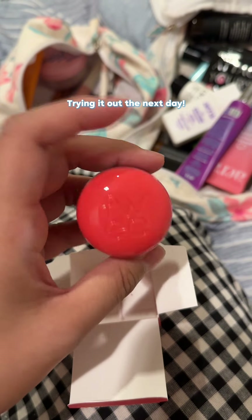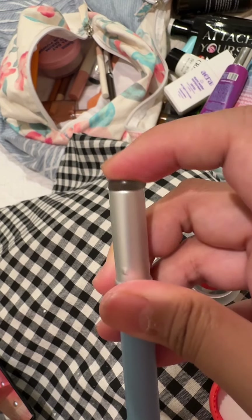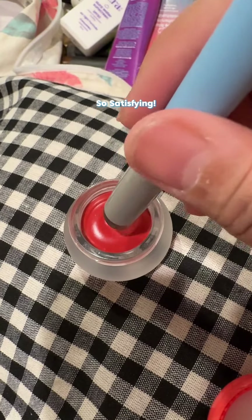Trying it out the next day — it's like a silicone sponge. So satisfying.